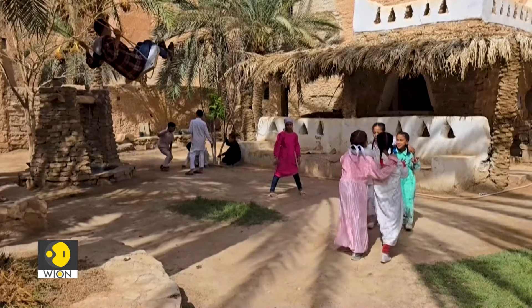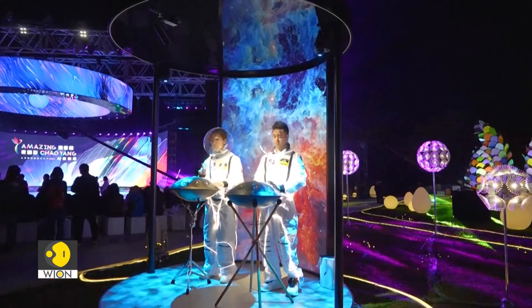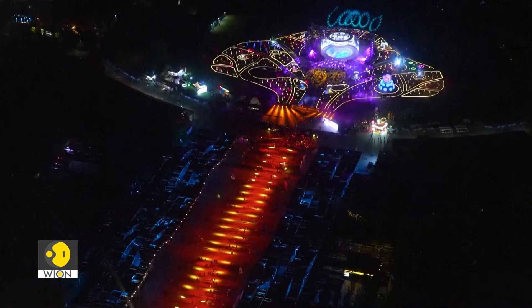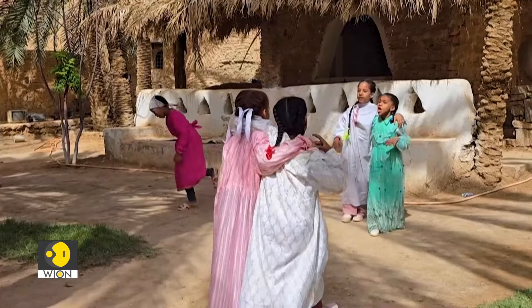From the dazzling lights of Beijing to the soulful sounds of New York and the rich heritage of Libya, these events reflect the beauty of community and creativity. Look at some vibrant festivals worldwide, each celebrating unique cultures and traditions. Vibrant festivals are in full swing around the world, each bringing unique artistry, culture and community to the forefront. From mesmerizing light shows in Beijing to the soulful sounds of jazz in New York and a rich cultural tapestry in Libya, these events are living reflections of heritage and modern flair.